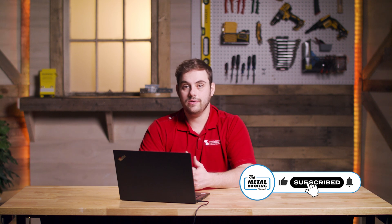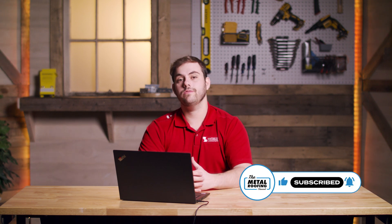Thanks Josh for educating us on stainless steel metal roofing. If you have any questions you'd like answered on Q&A Mondays, comment down below. Subscribe to the Metal Roofing Channel — as always, I'm Thad Barnett and we'll catch you next time.